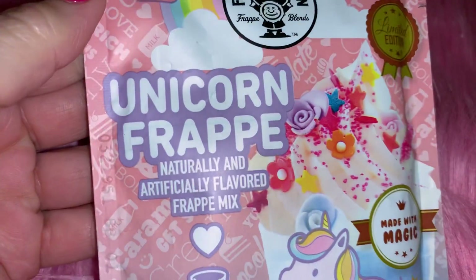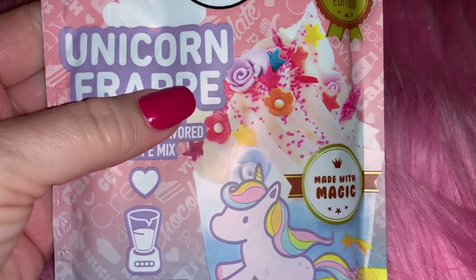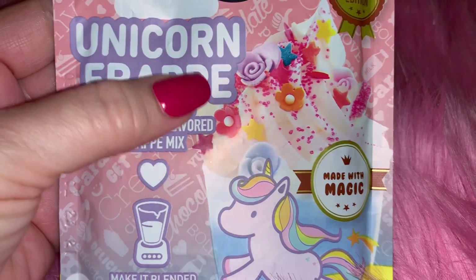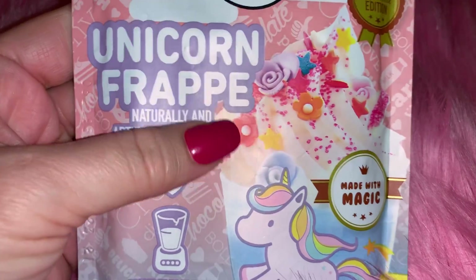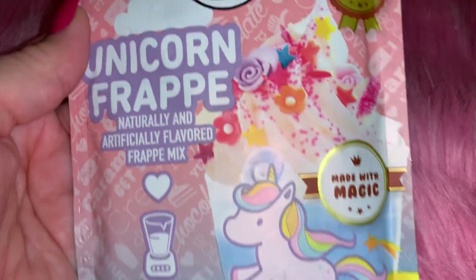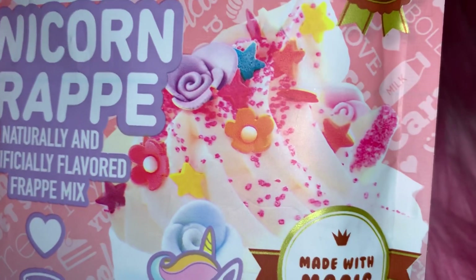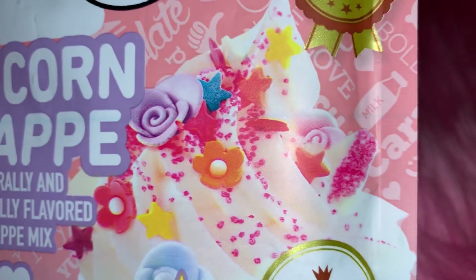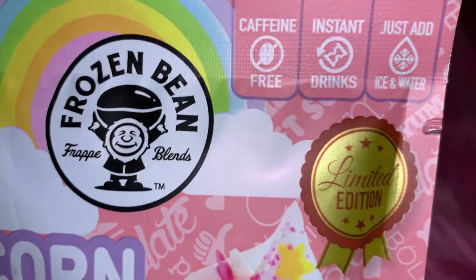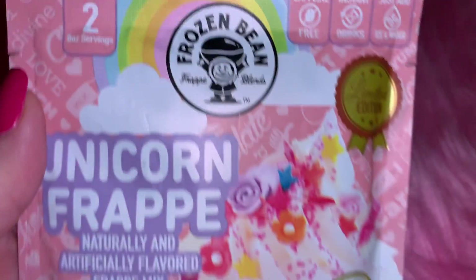From Walmart I picked up this unicorn frappe. I had already hauled a cotton candy frappe from Walmart, and then I found this unicorn one and thought it was adorable. It looks super yummy - it's a limited edition, caffeine free, and all you do is add ice and water. I just love the packaging - so pretty.